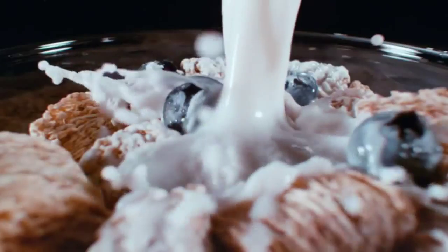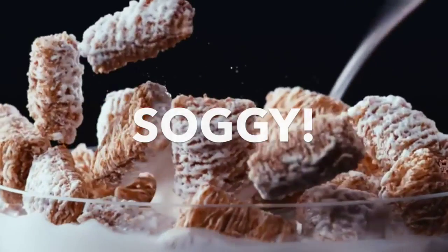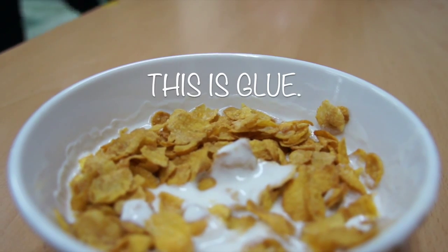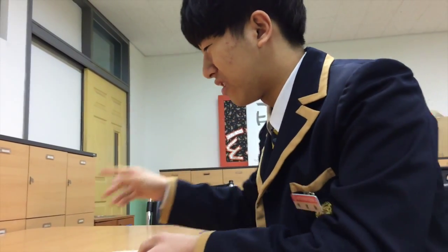Basically, what TV advertisements and those companies for cereal commercials do is they don't use actual milk for those cornflakes or whatever kind of cereal, because if they use actual milk it makes the cornflakes soggier and it doesn't look as delicious. So what they do instead is they use liquid glue to make the effect of milk, except it doesn't make the cornflakes soggy.